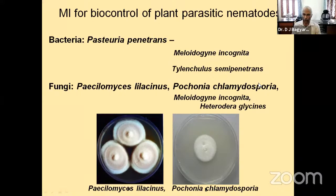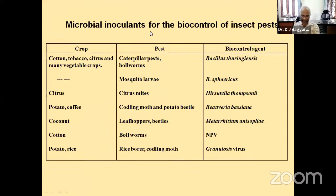Coming to insect pests — how can microbes help in controlling them? In cotton, we know the caterpillar pest, bollworm, and the best biocontrol agent, as all of us know, is Bacillus thuringiensis. The BT gene is now incorporated into crops — BT cotton is also available.